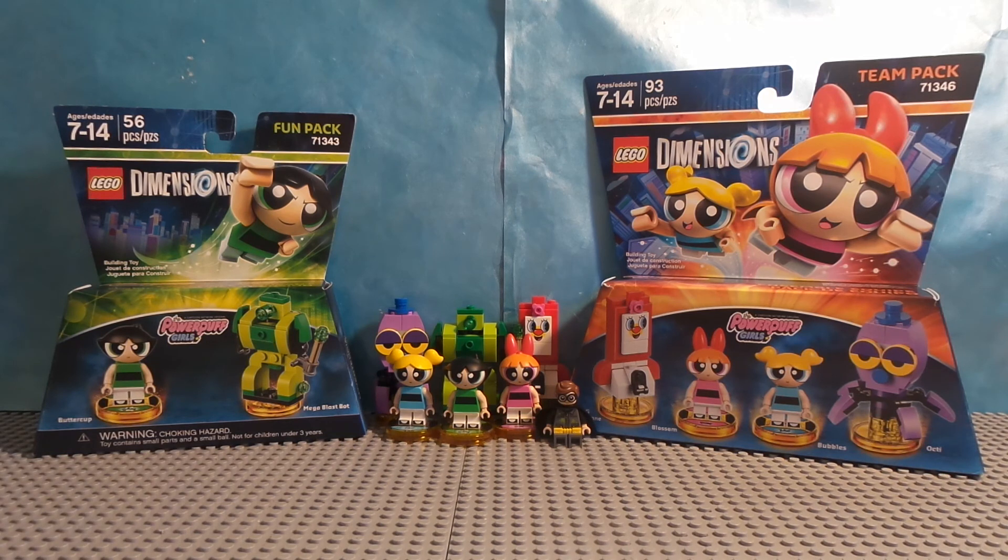I actually want to see the Powerpuff Girls cross over with Adventure Time — that would be awesome. I'll see you guys on the next video, probably covering the Teen Titans Go Pack and the Beetlejuice Pack. That's all I have to say. See you guys later — like and subscribe. See you on the next video. Later!